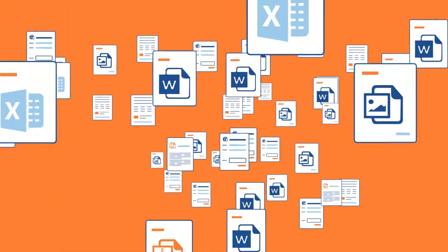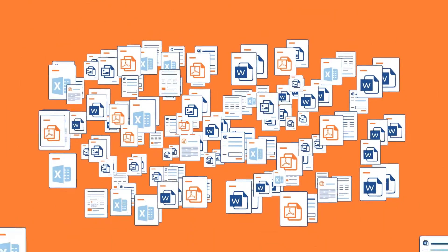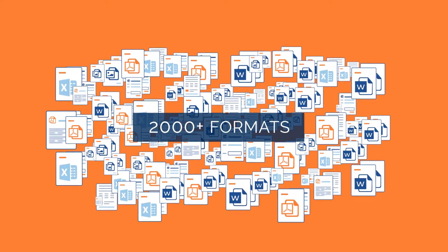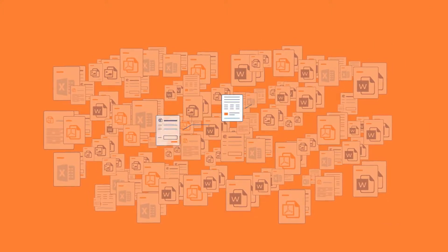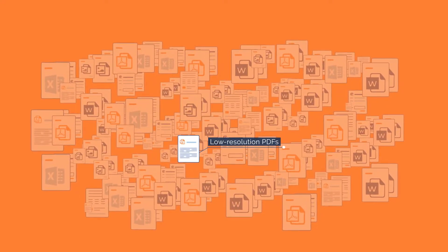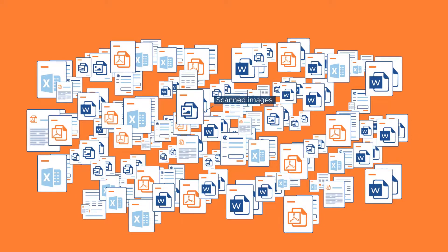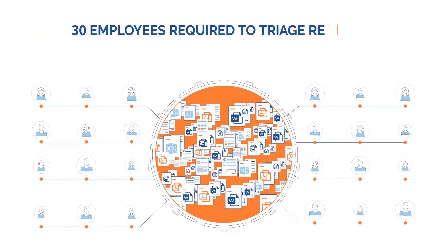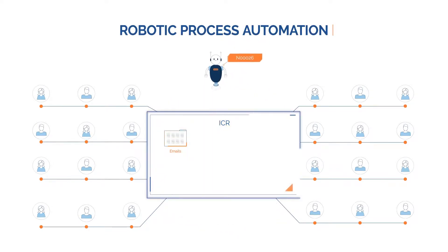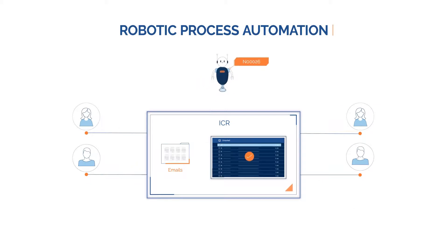For instance, take a UK bank drowning in unstructured data. Their inputs included 2000 formats, many of which had unstructured data, non-uniform layouts, and low-resolution 200 DPI PDFs and scanned images. Dozens of employees were required to triage the requests. By redesigning their processes and introducing RPA and ICR, we were able to cut their manpower requirements by 85%.